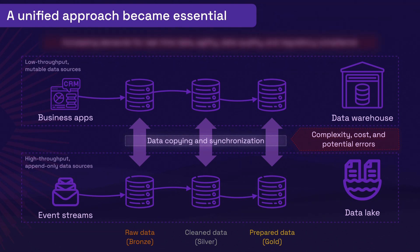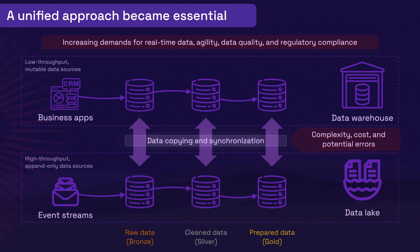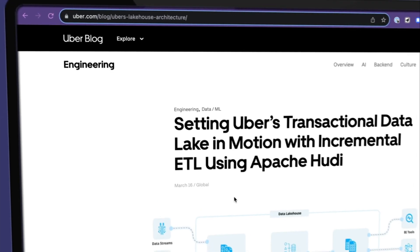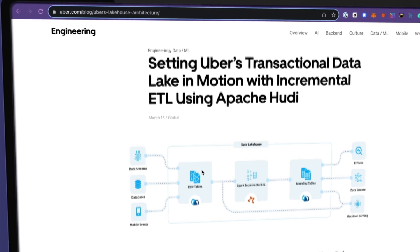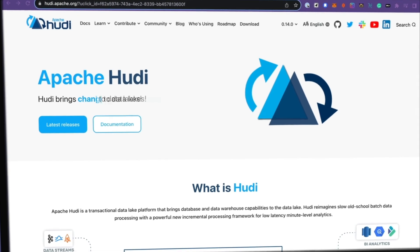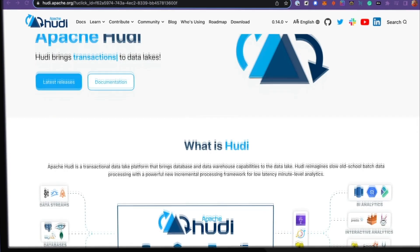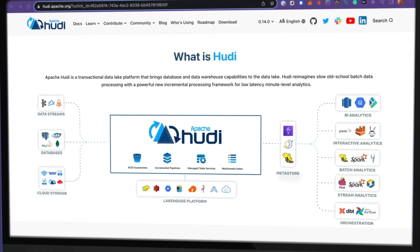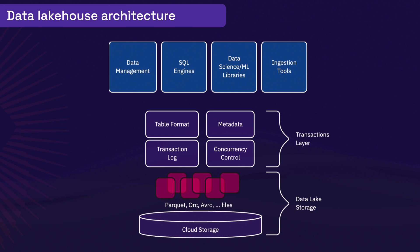As business needs evolved, and the demand for real-time data, agility, data quality, and regulatory compliance increased, a more unified approach became essential. To solve these problems, in 2016, the data team at Uber created the first transactional data lake. It was later released as Apache Hudi, which combined the best qualities of data warehouses and data lakes into a single converged data lakehouse architecture.